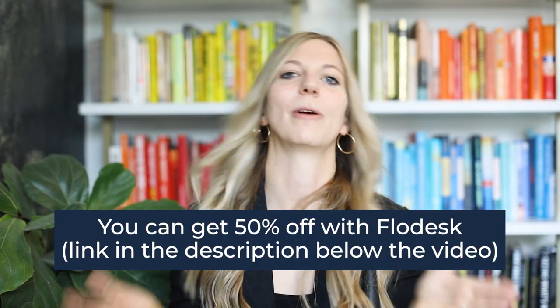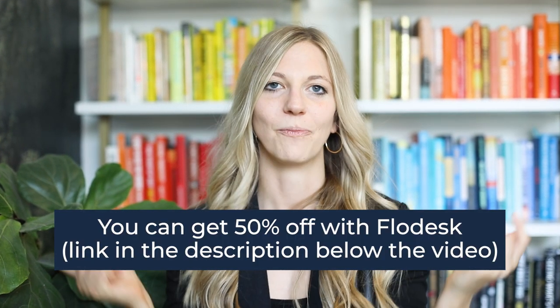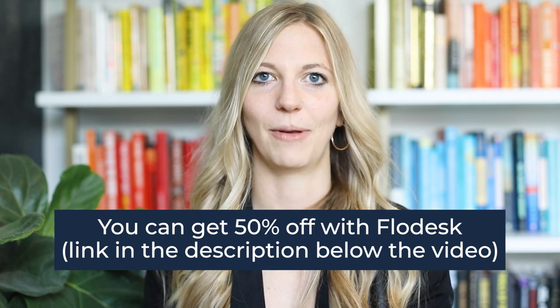I also have a really great promo code where you get 50% off Flowdesk. Check it out — it's in the description down below.